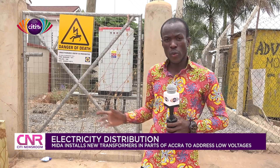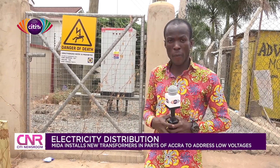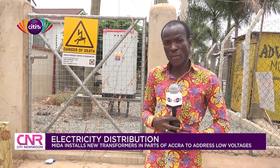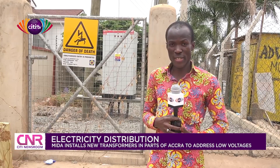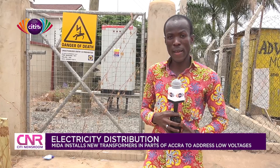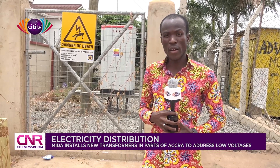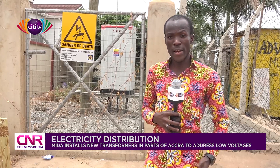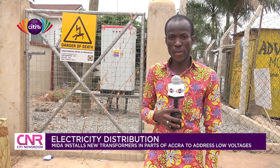With the installation of these transformers and the replacement of some old ones, it is hopeful that power supply to some communities in the Greater Accra region would be improved to reduce technical losses by the ECG. Reporting from Ajeregano in the Greater Accra region, my name is Nii Ayukwe Okaina for City News.